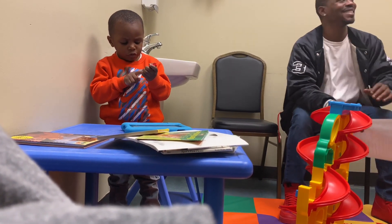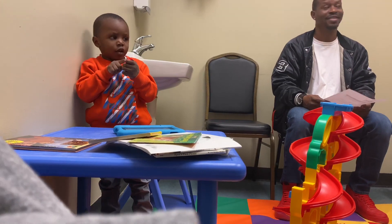Nice to see you guys again. Let me check her down.